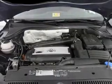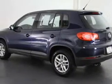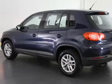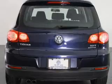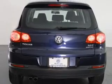Keyless entry, power door locks, power windows, cruise control, Bluetooth wireless, an AM-FM stereo with a CD player, power mirrors. Our website offers more information on all of our vehicles. Call us today to start test driving.